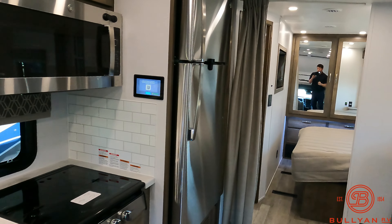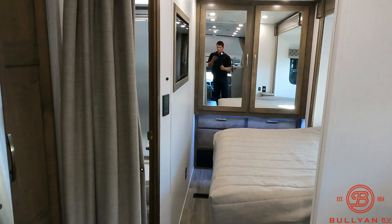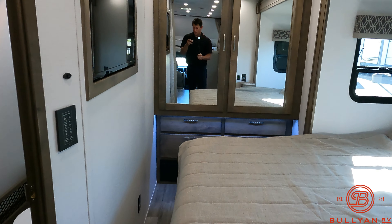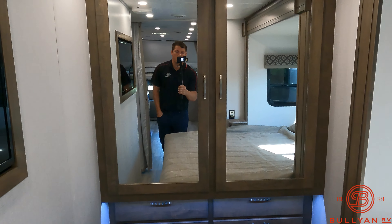So the Explorer package comes with, like I said earlier, 400 amp-hour lithium-ion batteries. You do have 800 watts of solar on the roof. And then extra insulation in the floors, walls, and ceiling.